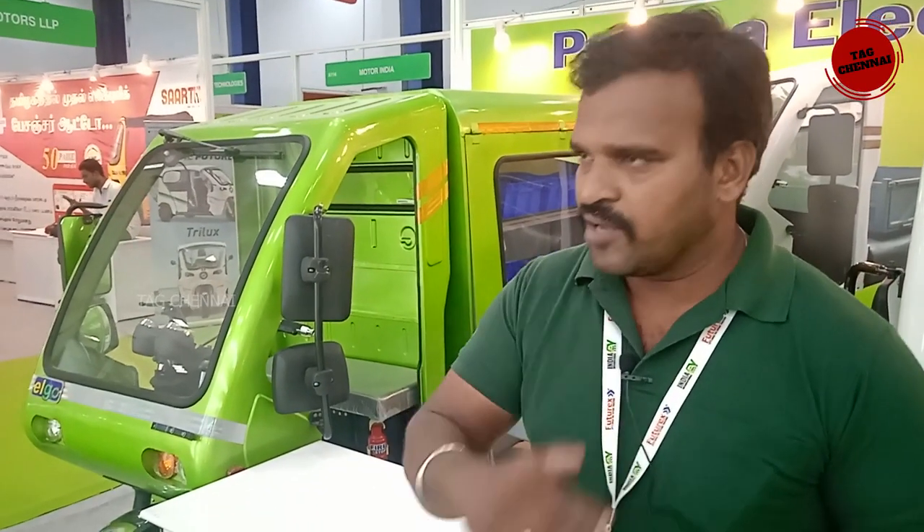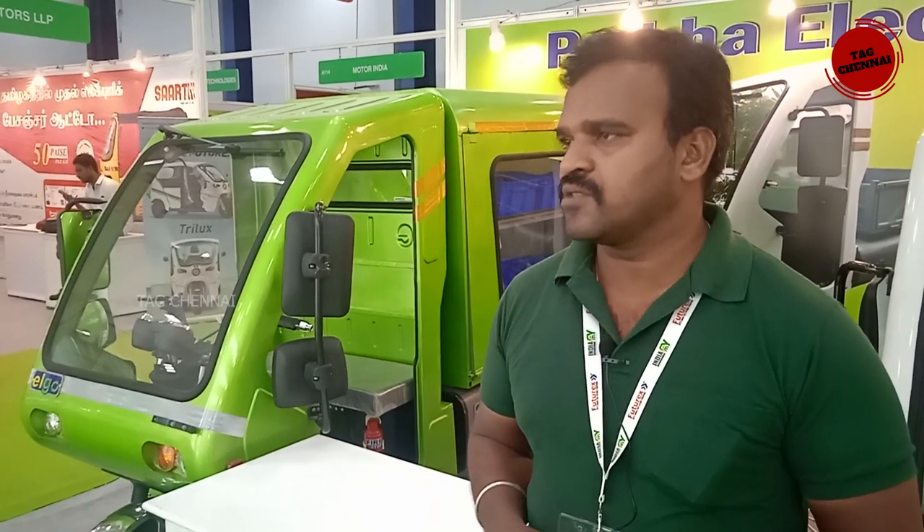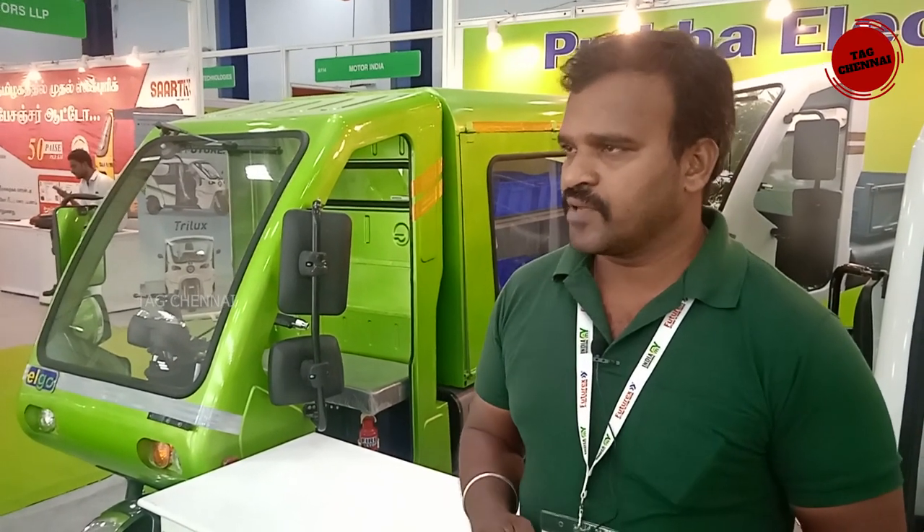Do you have any dealership? Yes, we are open. Franchise, dealership, distributor, open retail market — you can approach everyone. Since we are manufacturing, we are open for all channels.